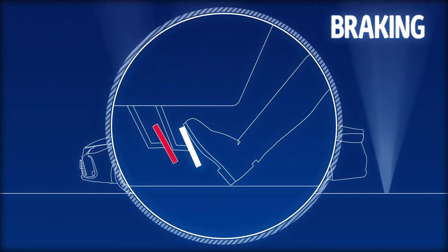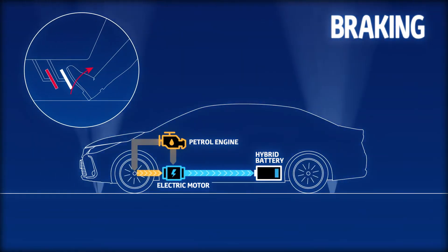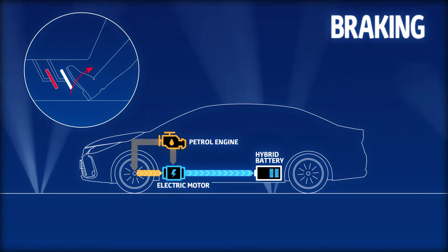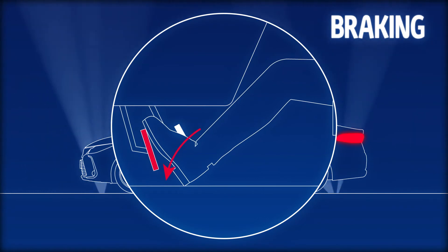The system also coordinates conventional brake operation and brake regeneration so that kinetic energy, which is normally wasted as heat when braking, is converted to electricity and stored by the battery.